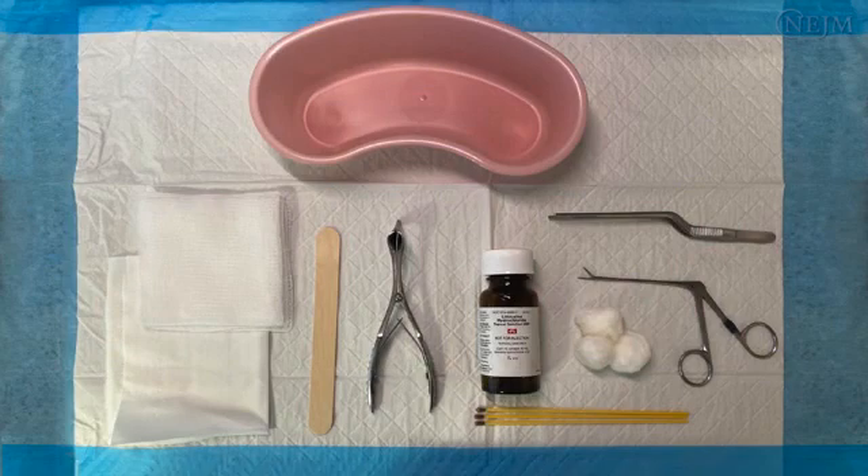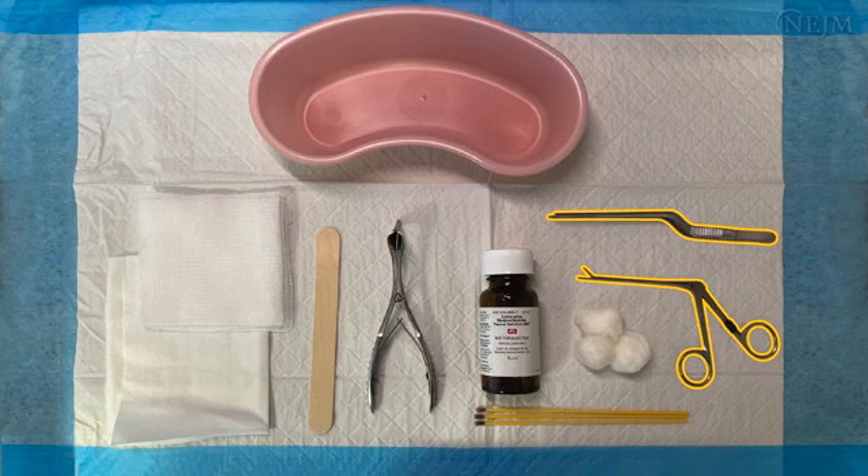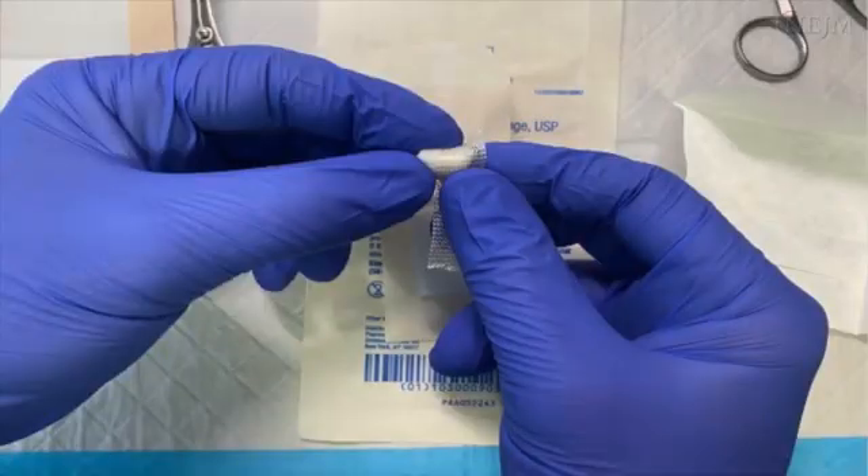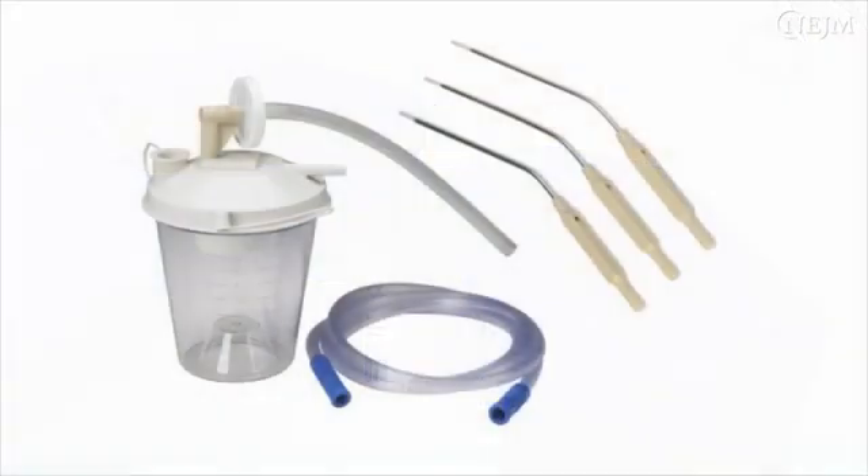Gather the necessary equipment for cauterization. Cotton balls, along with forceps if available, will be used to apply a topical anesthetic agent such as 4% lidocaine, with or without a topical vasoconstrictor such as oxymetazoline. Several applicators of topical silver nitrate should be at hand. Be prepared for the possibility of bleeding: anterior epistaxis can usually be controlled by applying firm pressure to the nasal ala. Absorbable packing material such as gelatin sponges and oxidized cellulose can be used to control bleeding. Have suction available if possible in case of increased bleeding.